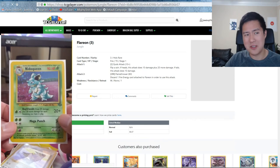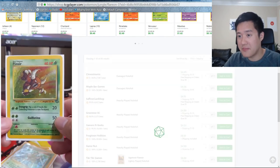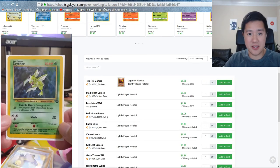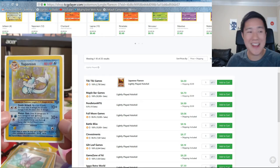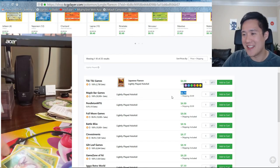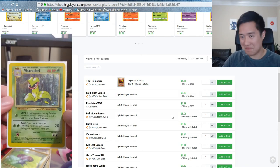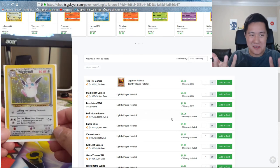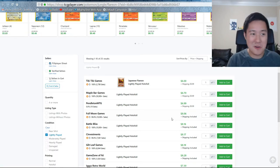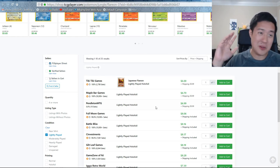The most expensive one is Flareon — $7.70 shipped, lightly played holofoil Flareon from 1999. Like, should I get a Glaceon for $7-$8 or a card from 20 years ago? I'm going to go with the old one. I feel like the price can only go down for Hidden Fates stuff, and for these most likely it's super slow, but these ones will definitely hold their value if nothing else. Let's just check Jolteon — I thought Jolteon would be the most expensive one. Under $6.50 for lightly played Jolteon.